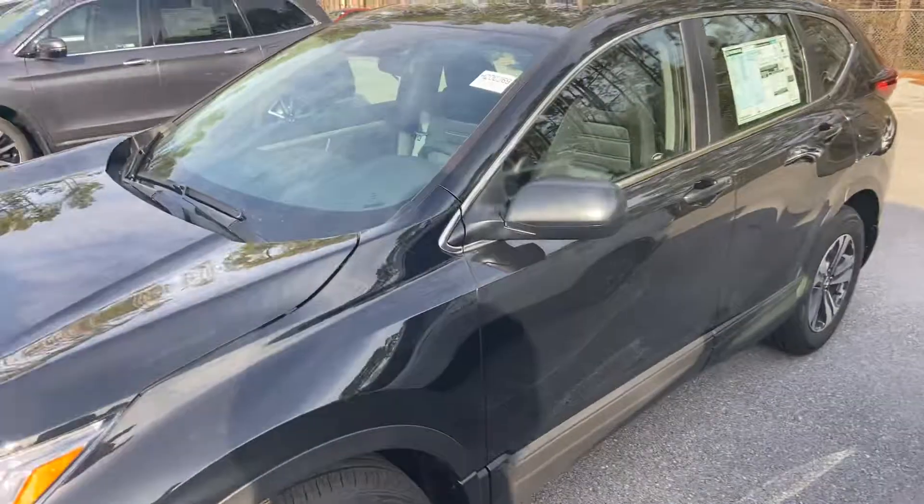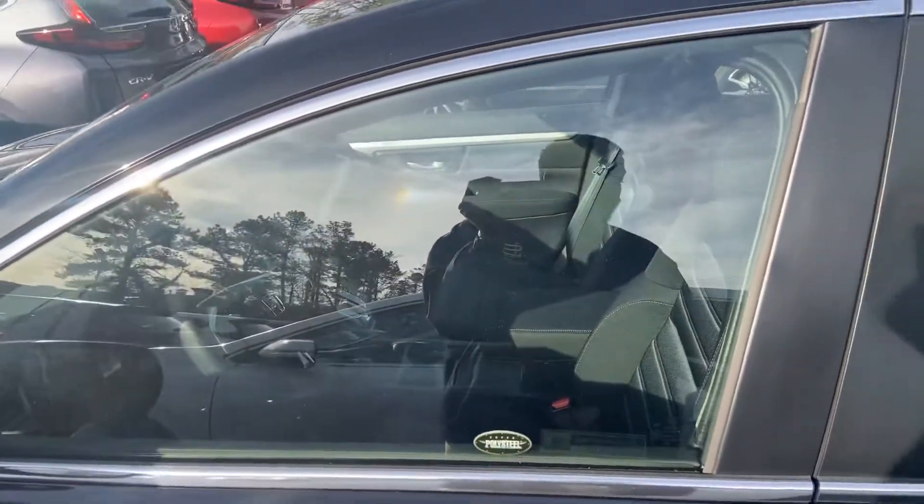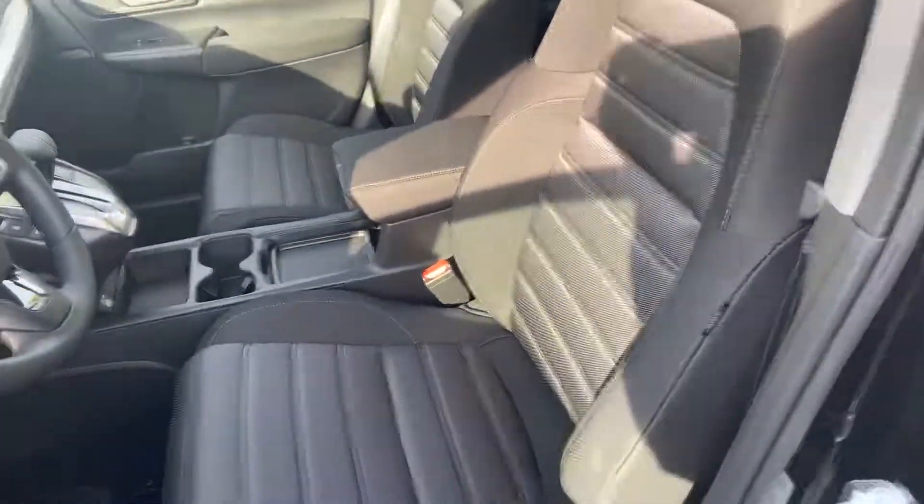This particular model is going to come equipped with the Honda Sensing package, which is going to be our adaptive cruise control, our lane keeping assist, as well as our collision mitigation braking. As you can see, we do have the black interior.